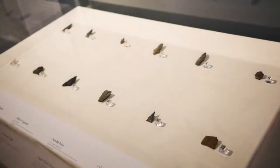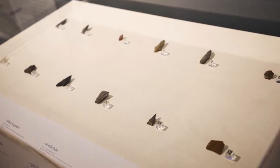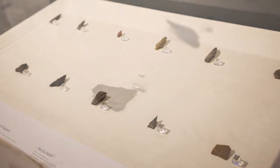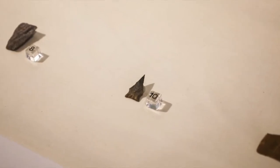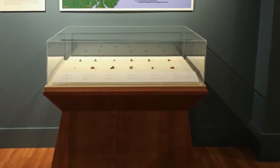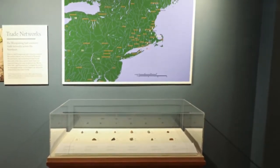These stone tools, recovered from a site near the museum, reflect 8,000-plus years of technological change. Archaeological analysis demonstrated that the raw materials were acquired from as far away as New York, Pennsylvania, and the Great Lakes region, while Wampanoag oral history suggests that the networks extended as far as Ohio, and perhaps beyond. The waterways were significant means of travel, but also provided resources to the people living along them, and we see archaeological representations of the different ways those waterways were being used over time.